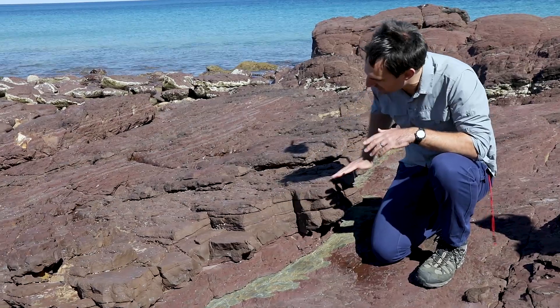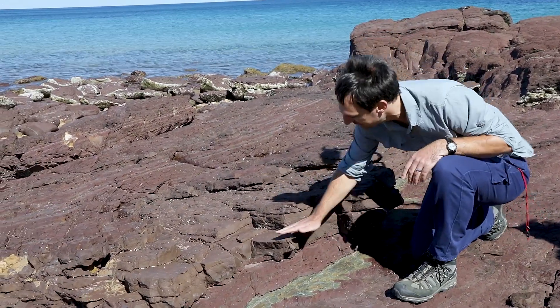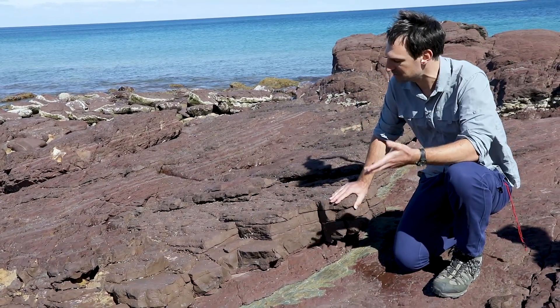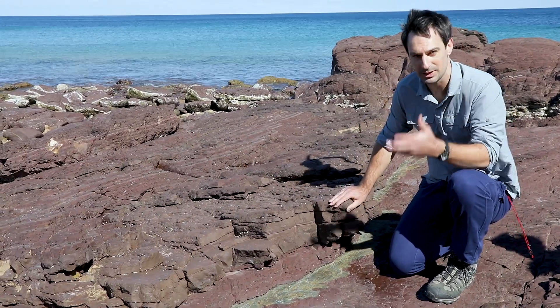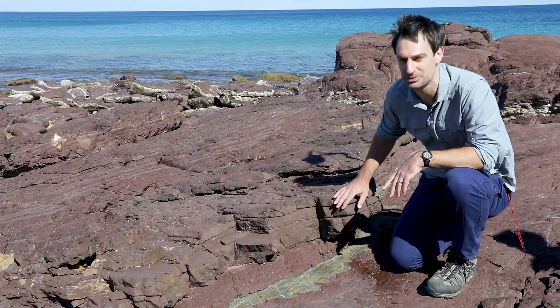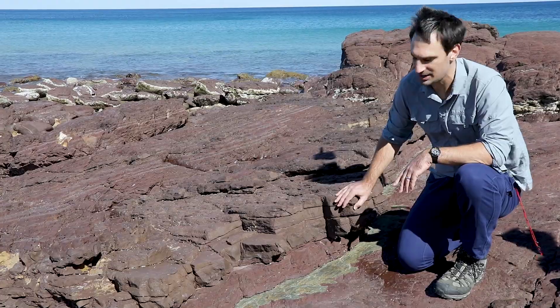You can see how they nicely define the layering, or the bedding as we call it in the rock. This would be a nice flat planar surface for us to measure with our compass to show the orientation of that surface. We'll illustrate that process a little later on, of exactly how we use the geological compass or a smartphone to measure the orientation of that surface.